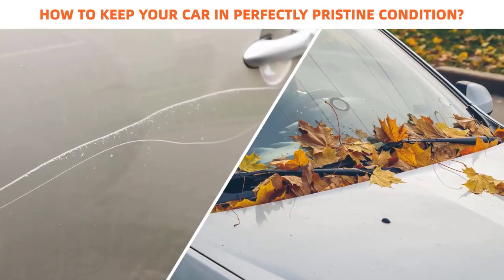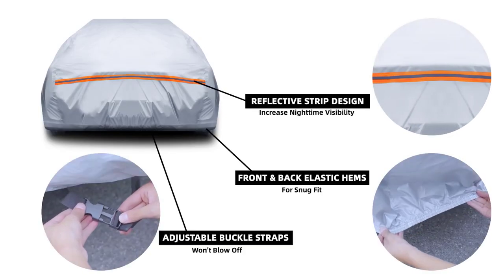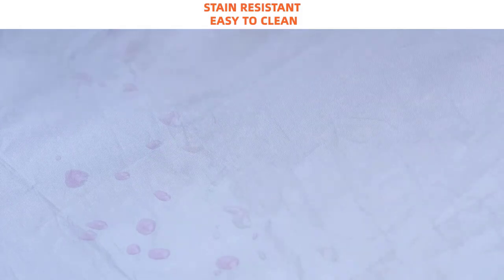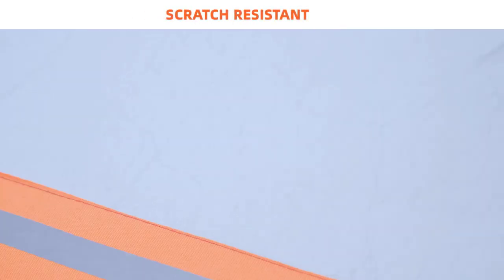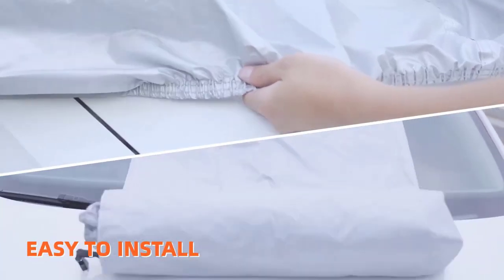Moreover, its sturdy construction and advanced silver coating offer protection from UV rays and extreme temperatures. What we like: front and back hems for a snug fit, has central straps with three sturdy buckles to keep the cover in place, reflects light and offers heat protection, easy to clean with a damp cloth, and includes a complimentary carry bag. What we don't like: may be smaller than expected, and some may find it thin.